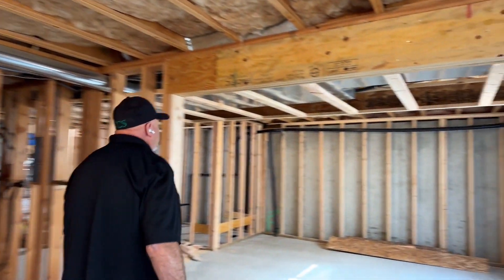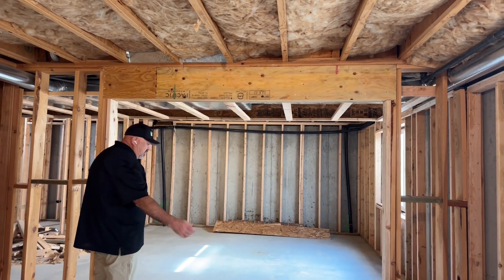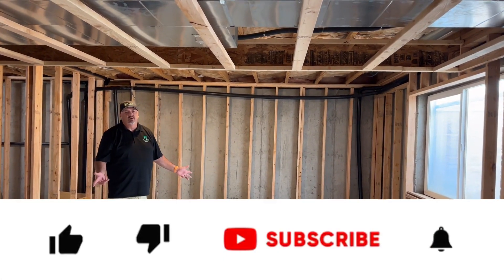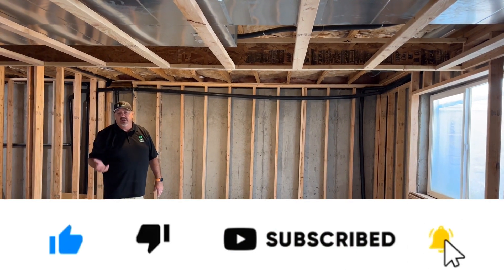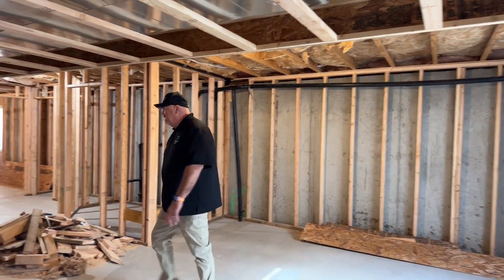This room right here — this opening wasn't here before. We put this opening in and put the beams up here to accommodate it so we could come through. This is going to be a game room. It's going to have either a pool table or something like that, maybe a card table for playing cards, and there'll be another TV on the wall over here.